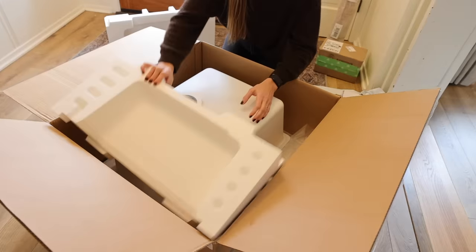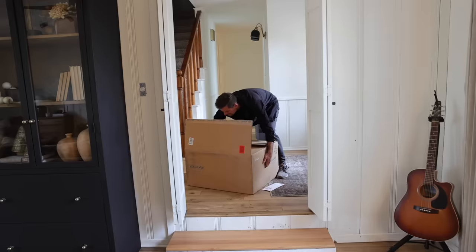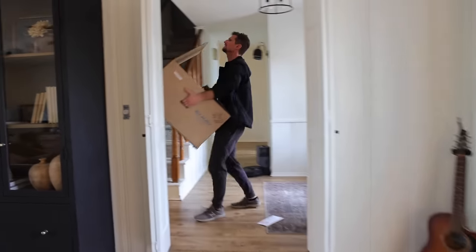After checking the sink, it was time to take it to the countertop place for them to install it, but this proved to be a little more difficult than anticipated.